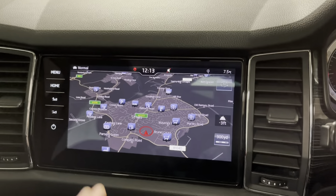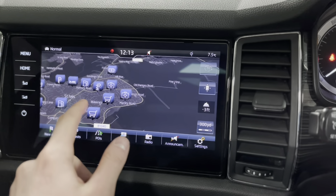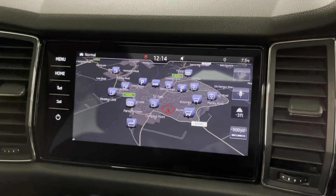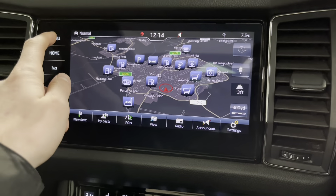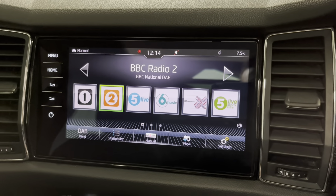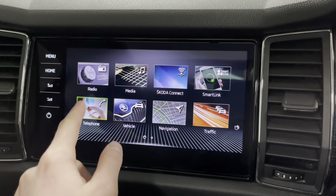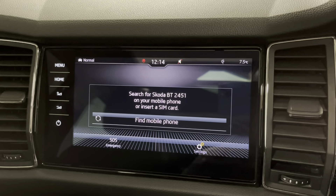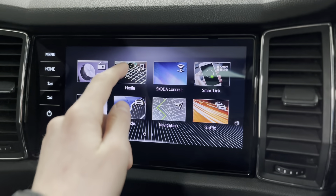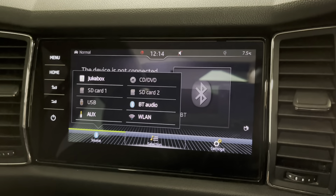The Skoda infotainment system is fantastic — fully touch screen, very easy and intuitive to use on the go. We've got navigation, DAB, FM and AM radio, and Bluetooth so you can connect your phone wirelessly to make and receive calls and stream media.